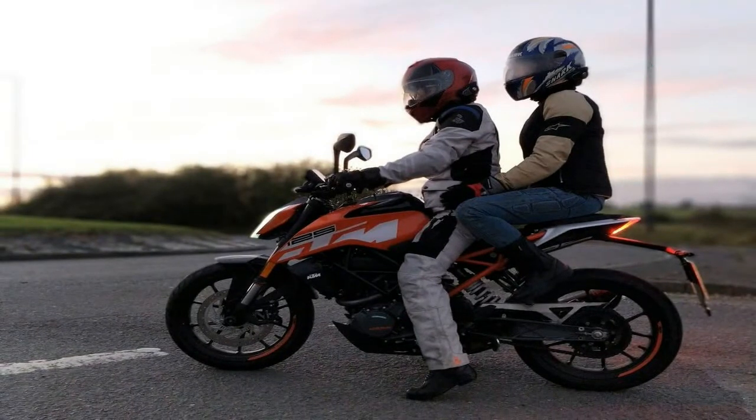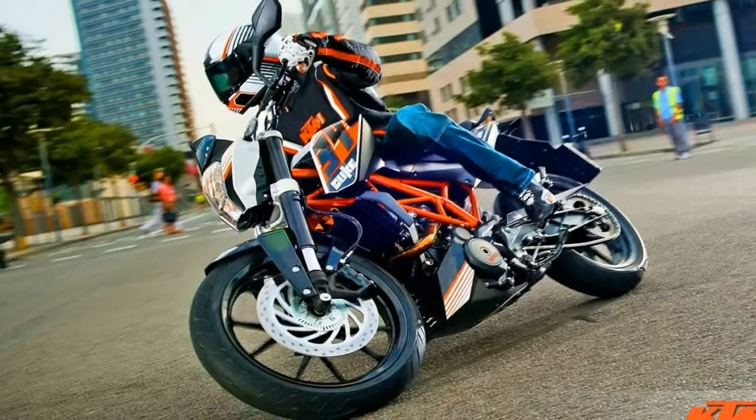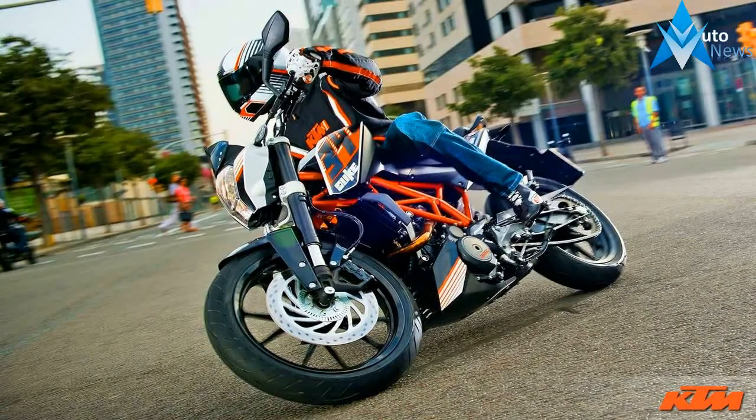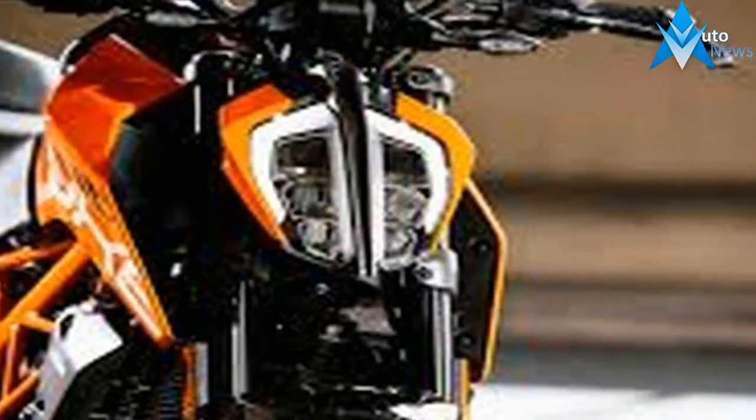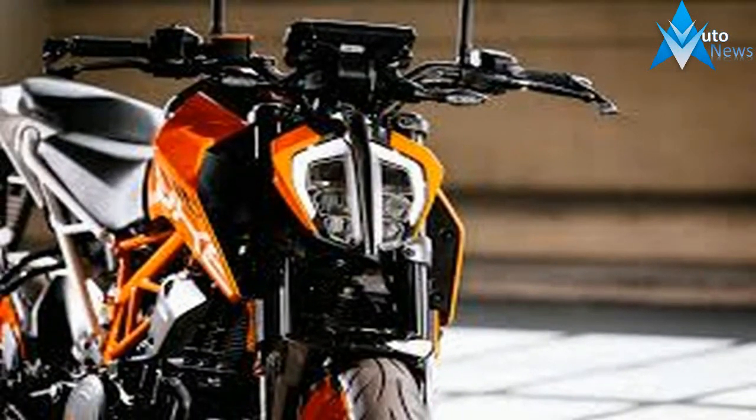If I had to sum up the new bike in one word it would be refined. KTM tackled the update of this baby beast by addressing all of the small problems plaguing the old bike, one by one, until they ended up with the new 2017 KTM 390 Duke.